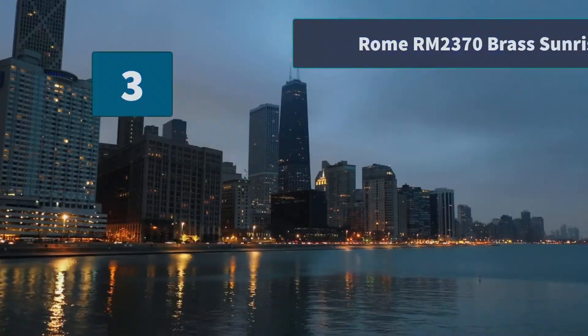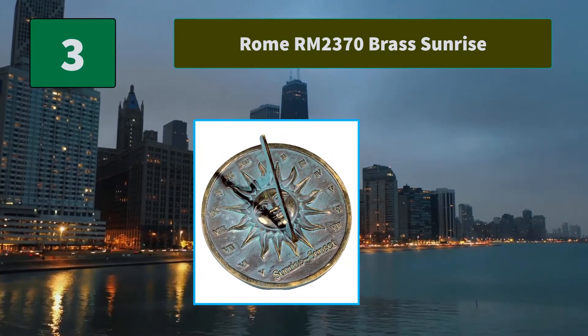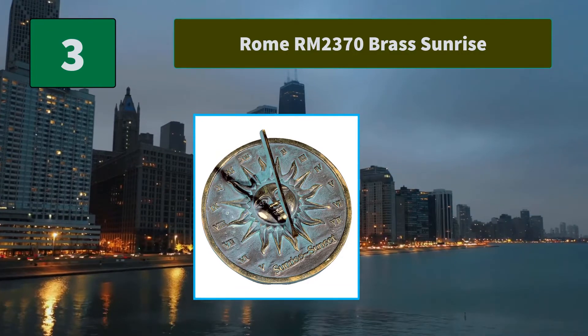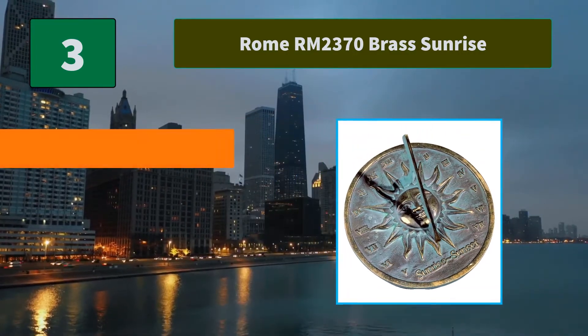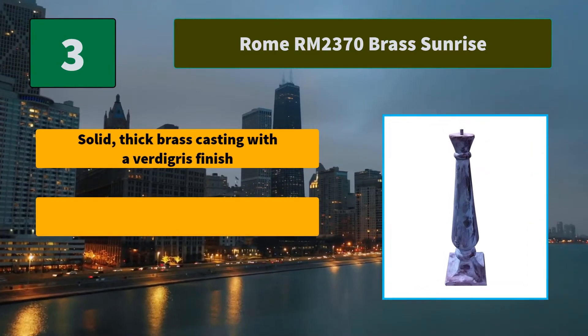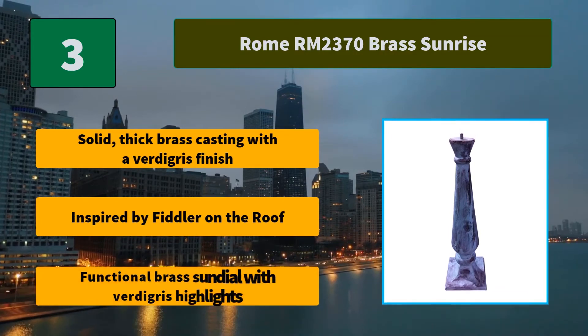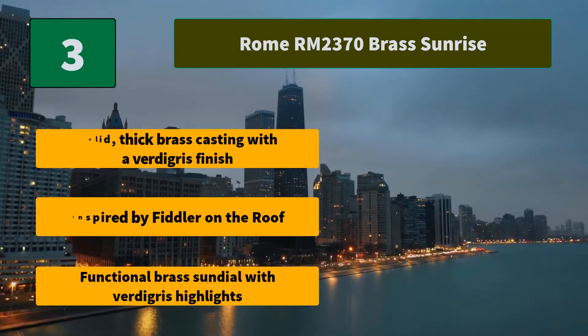Number 3: Rome RM2370 Brass Sunrise. Solid brass sundial with verdigris highlights. Inspired by Fiddler on the Roof, this is the perfect gift. Main features: solid thick brass casting with a verdigris finish, inspired by Fiddler on the Roof. Functional brass sundial with verdigris highlights.